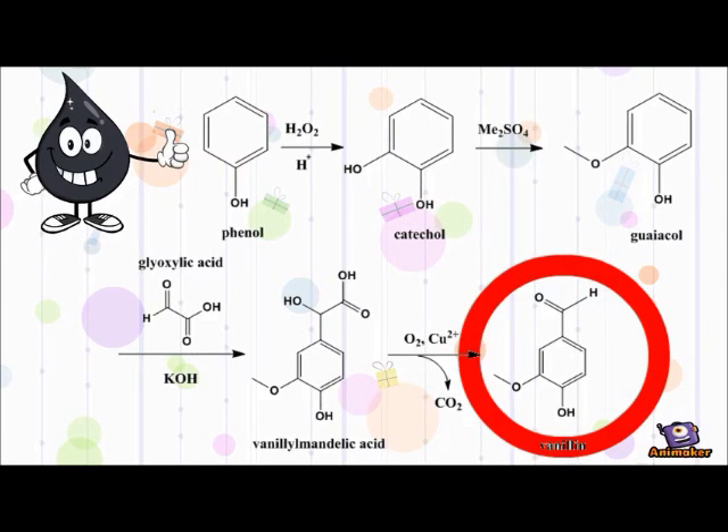However, this synthetic route is non-sustainable. Not only is petroleum a non-renewable source, but it also results in the release of the greenhouse gas carbon dioxide. The reagent used in this process, dimethyl sulfate, is also a highly toxic chemical which has been considered as a chemical weapon. Also, the hydrogen peroxide used in high concentrations is an aggressive oxidizer which may corrode human skin upon contact.